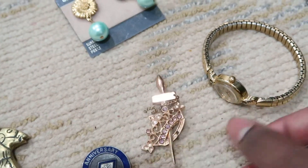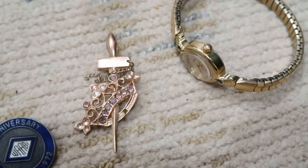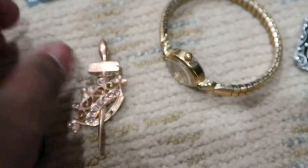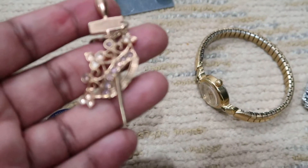And then I have this pin which is pretty cool. It has these rhinestones that look like amethyst — some of them are missing but it's still pretty cool. It's like a sword or dagger design.